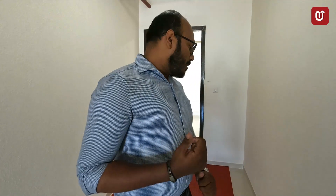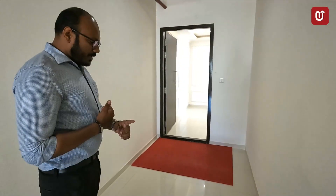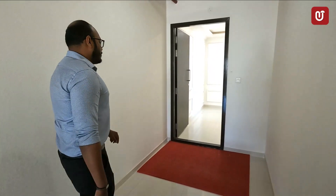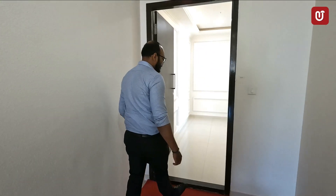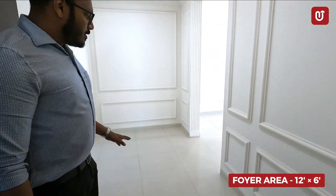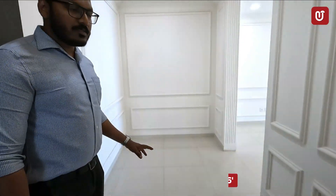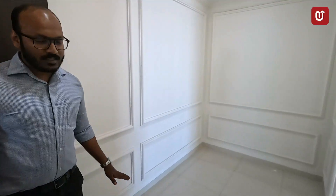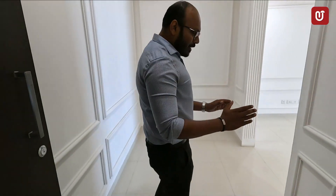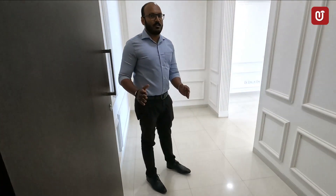This will be a common area when you enter the house — this is the foyer area. You can see it's quite spacious at 12 by 6 feet. You can utilize it with some plantation as well as a shoe rack or dirty area.